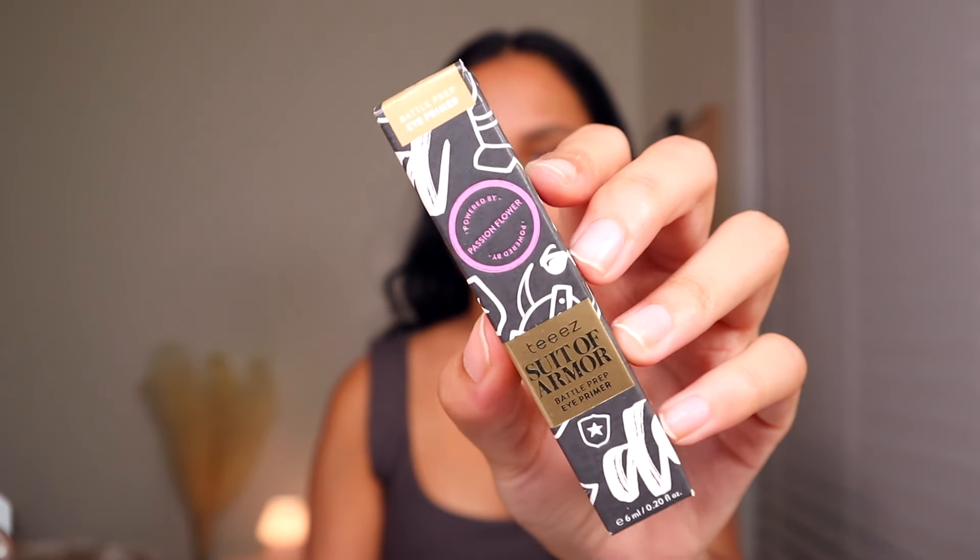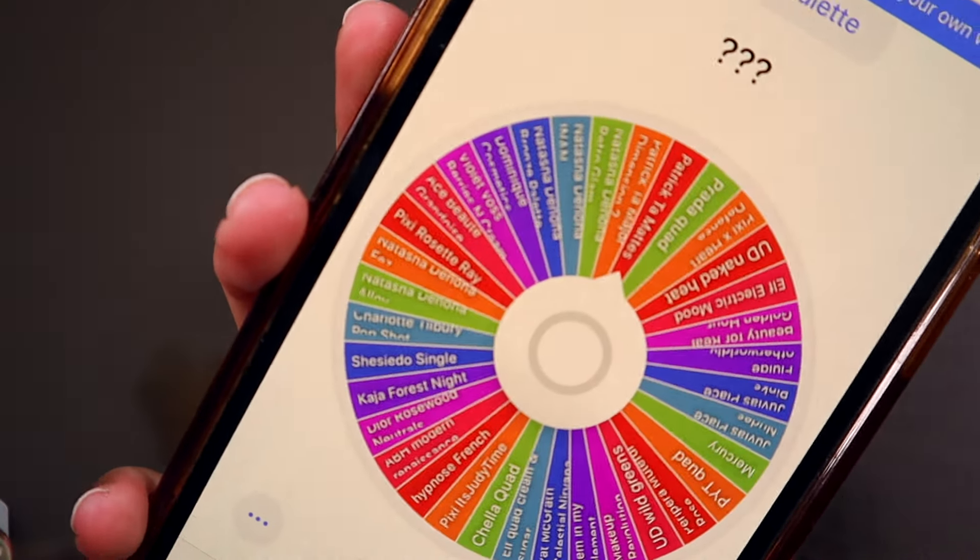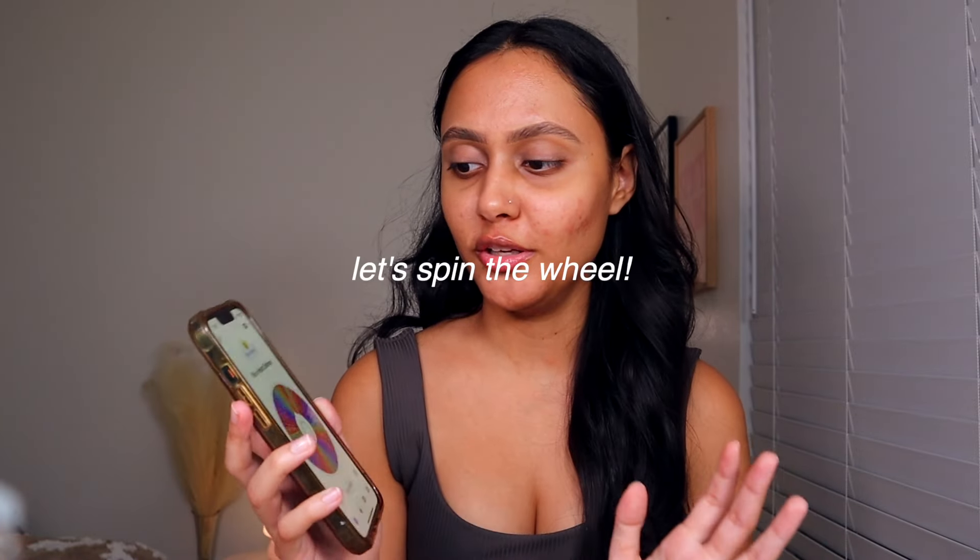Since we don't know what kind of eye look we're getting, the first thing I'm gonna do is go in with an eye primer I haven't tried yet — I got it from BoxyCharm or Ipsy, they're kind of interchangeable since they combined. Let's prime the lid before we do anything. Then I put all my eyeshadow palettes into this little randomizer — let's pick a palette and see if it helps me be more creative with my collection.